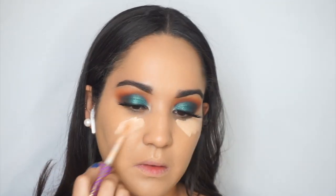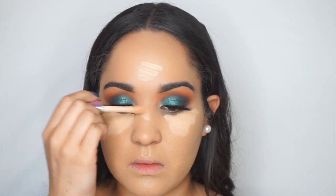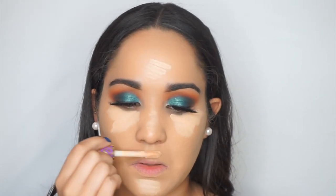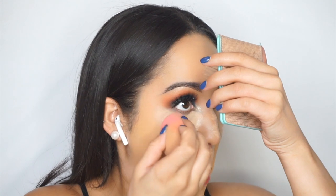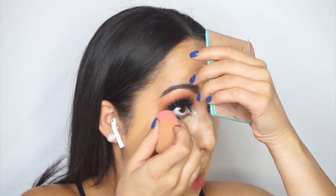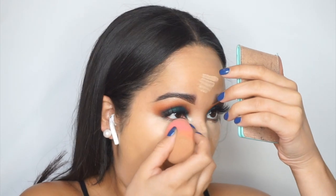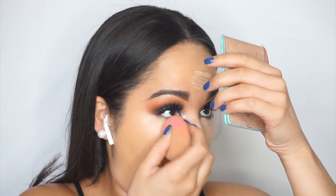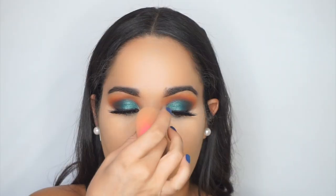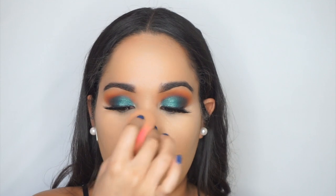I'm taking the Tarte Shape Tape Concealer in the shade Light Neutral — I absolutely love this concealer, hence I've used it in every single video. I do want to try the ColourPop No Filter Concealer; I saw they expanded their shades and I love a bright under eye. Now I'm just blending it down the bridge of my nose.